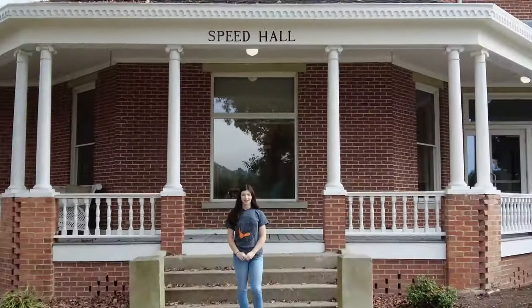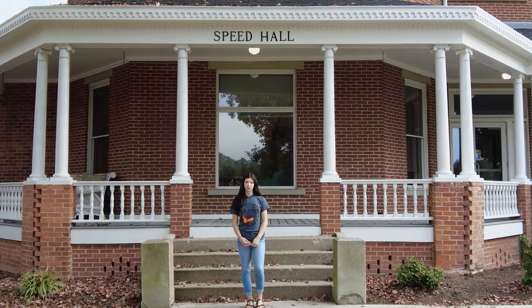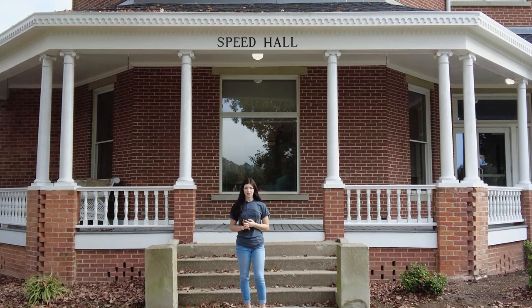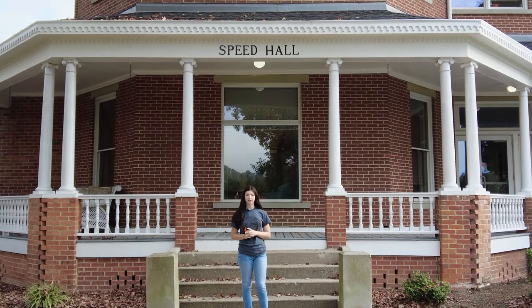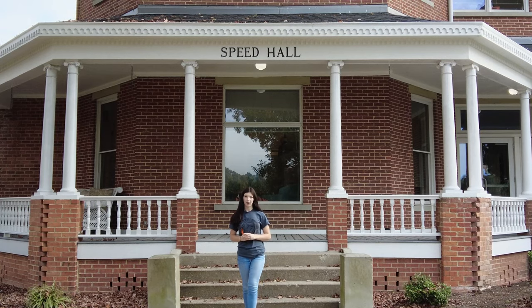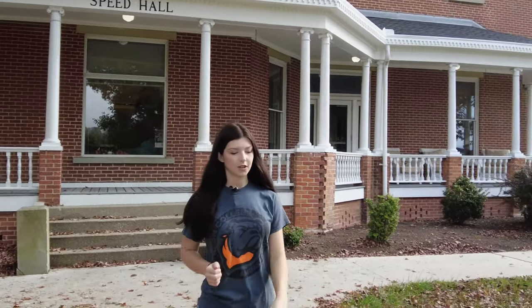Hi guys, welcome to Union College. My name is Haley Ellison and I'm an admissions counselor here. We can't wait to show you around our beautiful campus. Taylor is outside and she'll show you around. Good morning, my name is Taylor and I'm a student ambassador here at Union. I'll be giving you your tour today, and we're going to start outside of Speed Hall. This is our admissions office, our business office — anything to do with financial aid or your admissions will occur in this office. We refer to it as our one-stop shop because you can come in here for any of your business or admissions needs and pretty much get it taken care of right here. Next, we're going to make our way to the legacy walk.